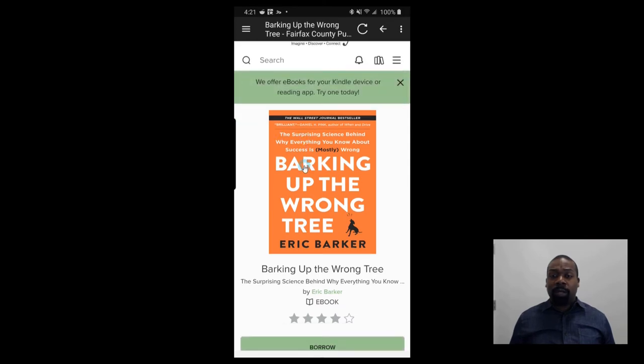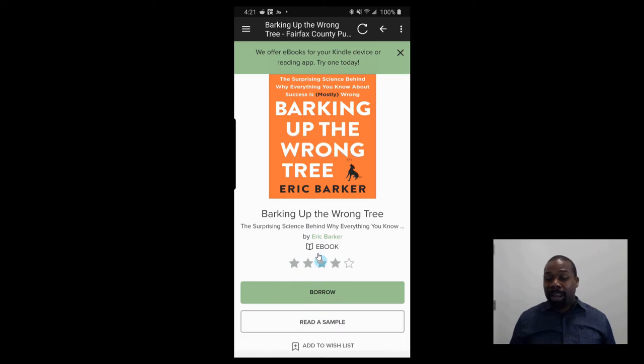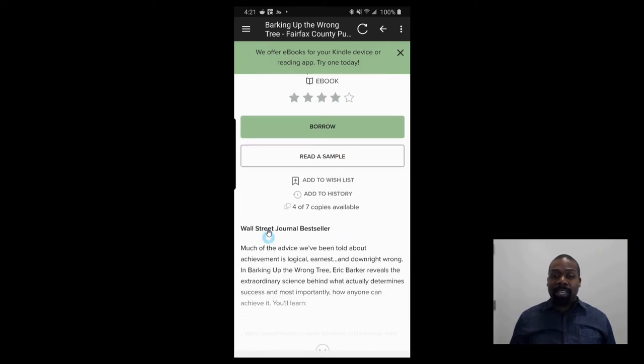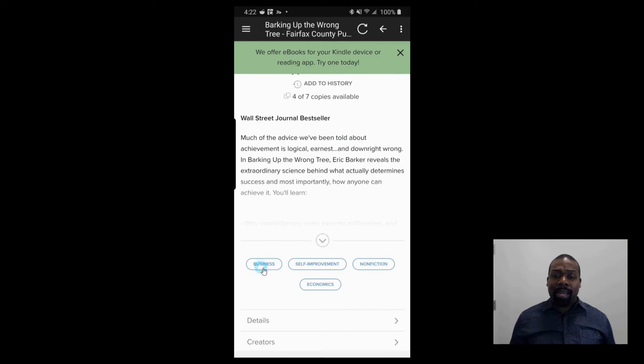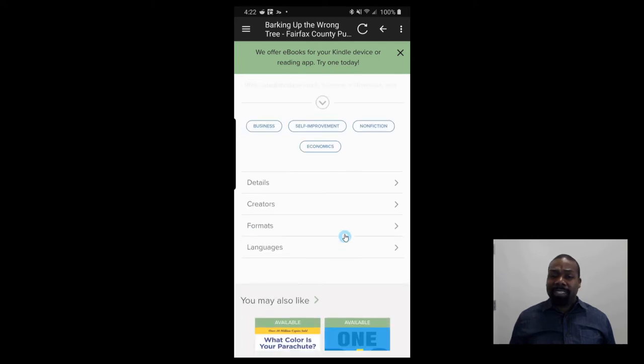Just to let you know what's available when you select a book: at the top of the page they have the photo of the book and the star rating. If you click on the author's name, it'll show you all the books that author has in the library system. There's also a brief write-up, how many copies are available, and an option to add it to a wishlist — which I use when I see something I like but don't have enough time to read right now. I'll put it on my wishlist to read later. There's even an option to read a sample of the book.